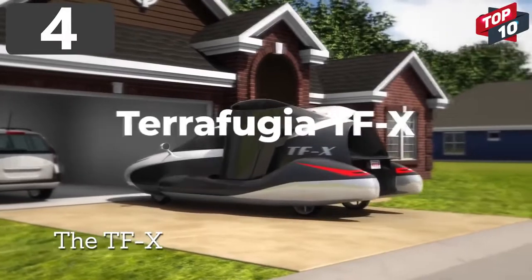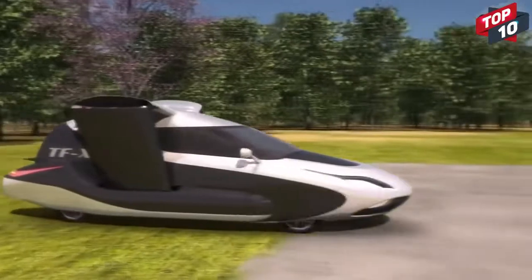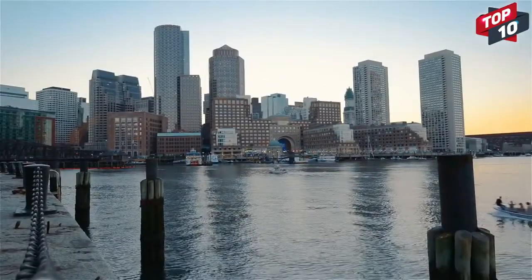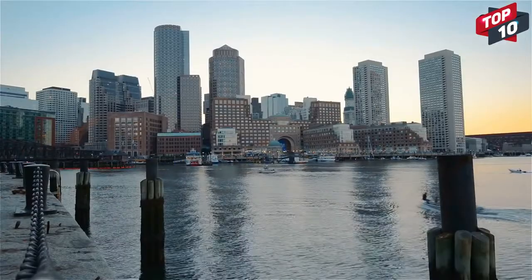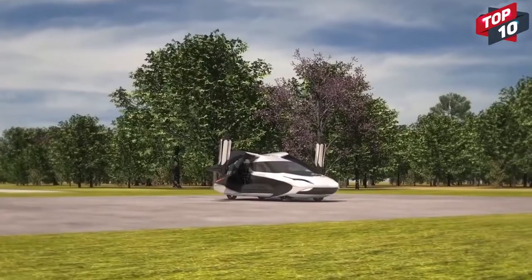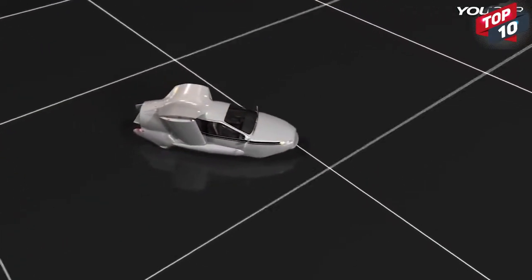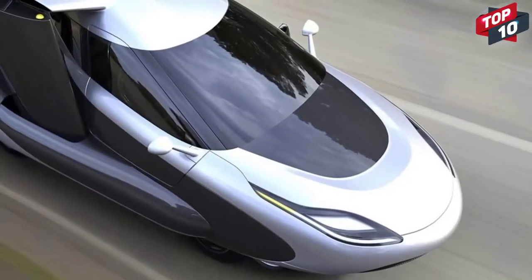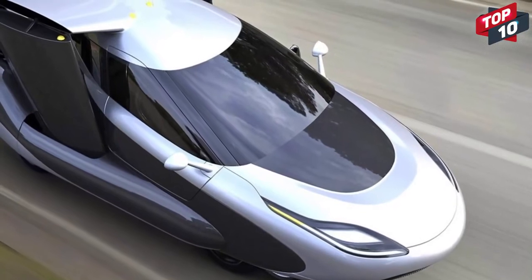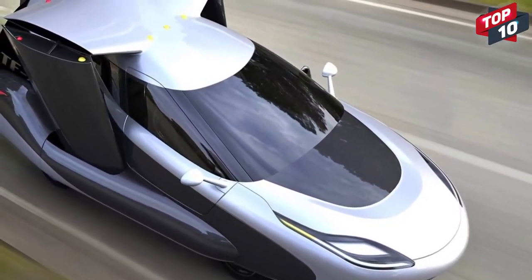Number 4: Terrafugia TFX. If you're looking for what the cars of the future are going to be like, then the Terrafugia TFX is one design we can't see soon enough. Developed by the Boston-based design company, it's immediately clear that this concept vehicle is more than it initially seems. With space inside for three people, this autonomous vehicle is partially electric, with two 600-bhp motors and a 33-bhp fuel engine. Its top speed on the road and its range haven't been announced yet because they've focused on its standout ability: